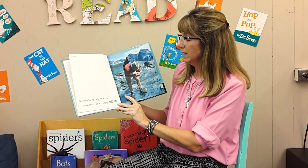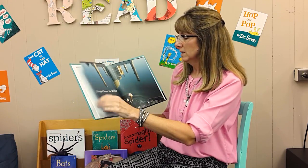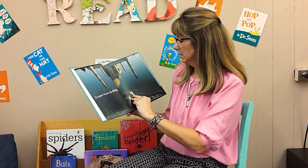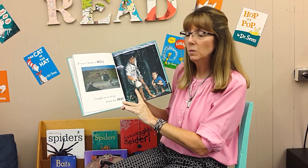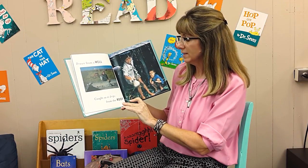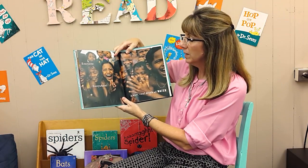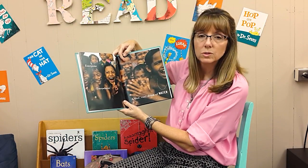Somewhere right now, someone is drinking water — scooped from the river, drawn from a well, caught as it drips from the roof. Everyone, everywhere, a nice cool drink of water.